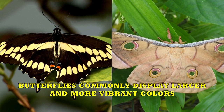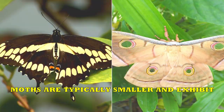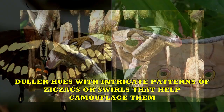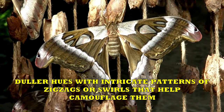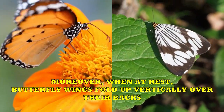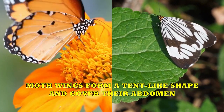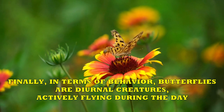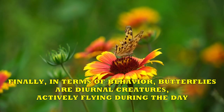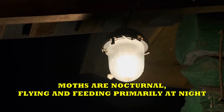Moving on to their wings, butterflies commonly display larger and more vibrant colors, while moths are typically smaller and exhibit duller hues with intricate patterns of zigzags or swirls that help camouflage them. Moreover, when at rest, butterfly wings fold up vertically over their backs, while moth wings form a tent-like shape and cover their abdomen. Finally, in terms of behavior, butterflies are diurnal creatures, actively flying during the day, while moths are nocturnal, flying and feeding primarily at night.